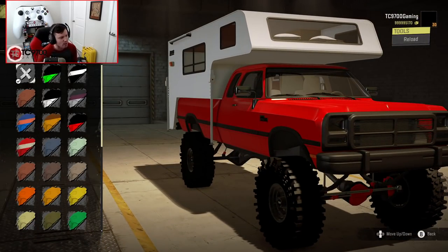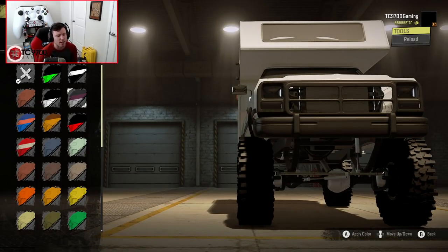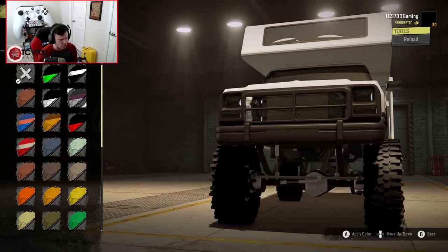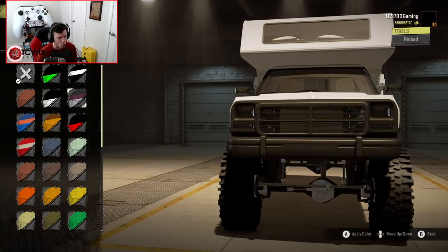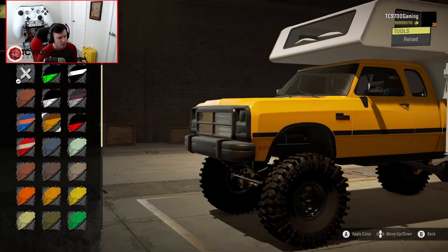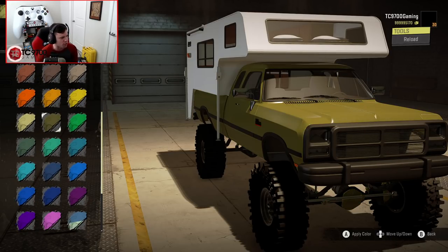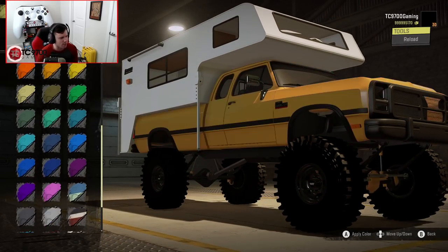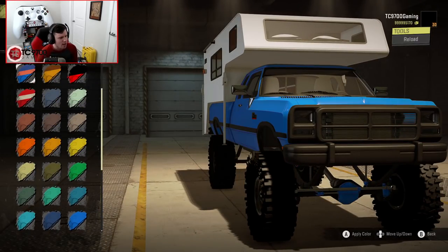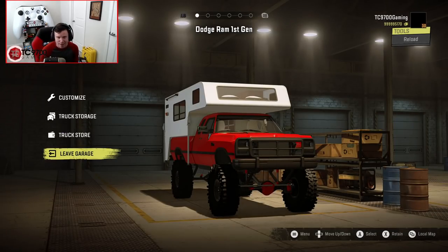Color-wise, you get a nice bright red as the default, but you can also have lime green, fully blacked out, or kind of an off-white. The cool part is it not only changes the color on the truck but also a lot of the accent colors underneath — on the diff covers, the shock bodies, and what looks like a steering stabilizer. The yellow looks really good, as does the blue, the green, and an almost-olive green. I'm going to go with the red since it's the default and I've done a couple of other trucks that weren't red lately.